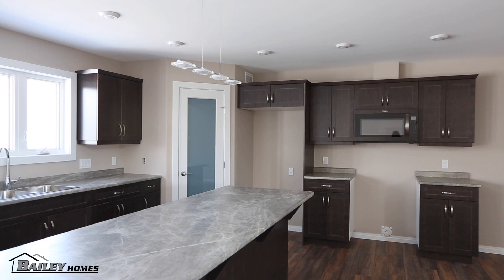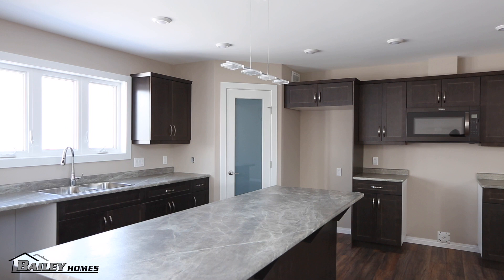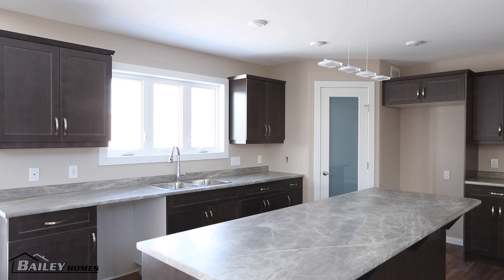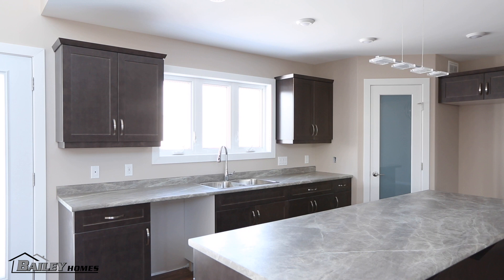The kitchen features Maple Thunder cabinets with soapstone sequoia laminate countertops. The island is a nice size, giving them lots of room to work. The lights in the kitchen are puck lights and there are pot lights across the vault in the great room area.